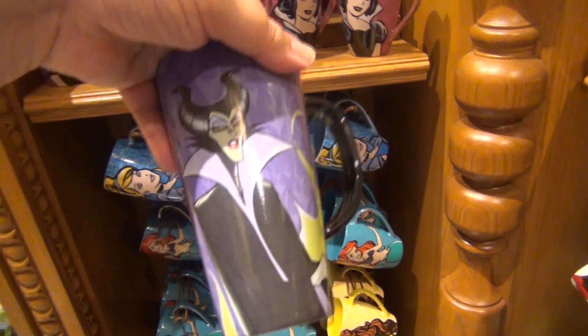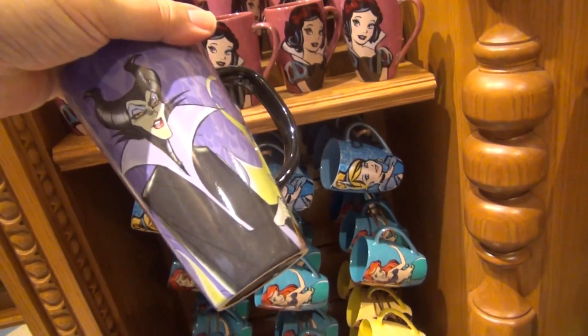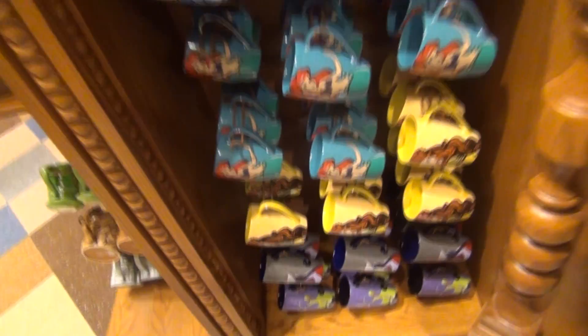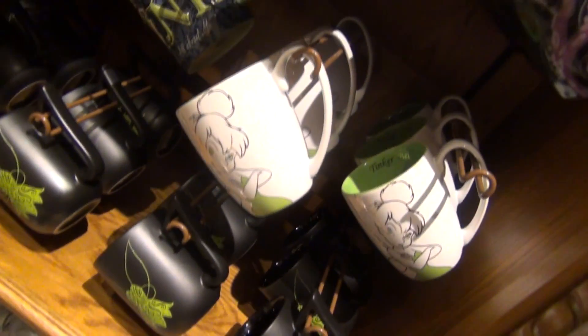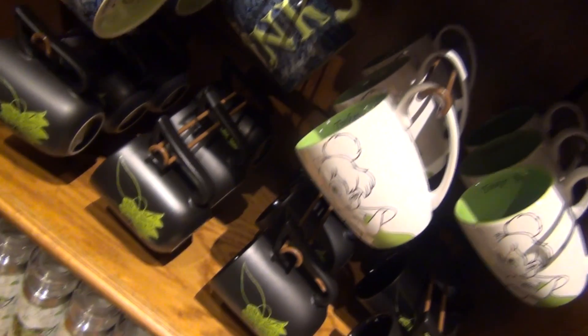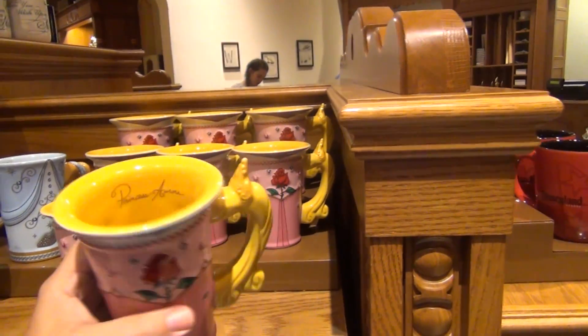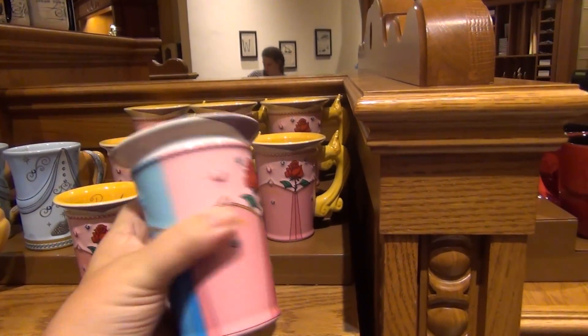And they have my other girlfriend Maleficent — it's a sketch and then an inked version of her. There are some new Tinkerbell mugs too — smaller ones — with a little green dress and a pouty face, and another Tink right there. And look at this very fancy Princess Aurora mug — these are really nice.